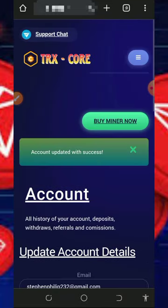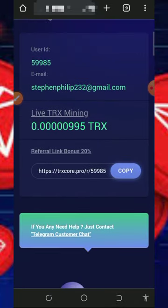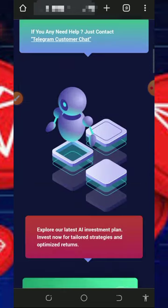Once you've saved your email address, go back to your dashboard and you're going to see that your mining has started on the screen. All you need to do is have patience to accumulate enough balance, then you can place a withdrawal. Note that the free mining aspect of the website is usually slow.